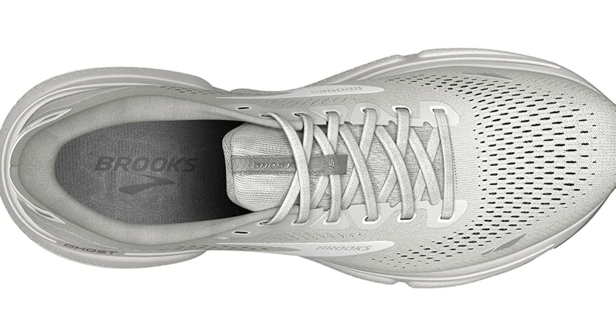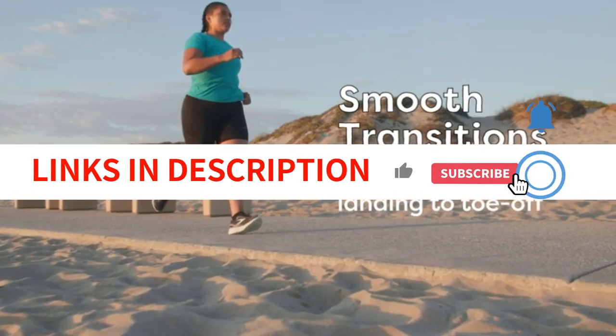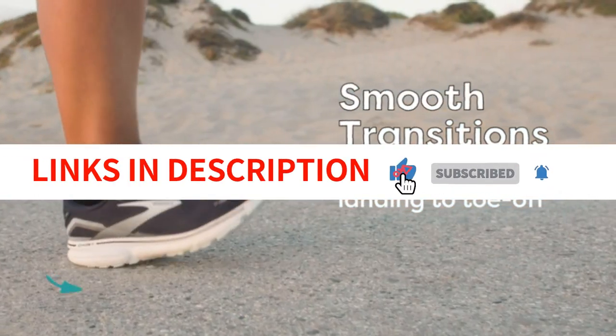In the midsole of the Ghost 14, DNA Loft — a compression-molded EVA material — was previously employed. DNA Loft V2 now has a softer, lighter feel.